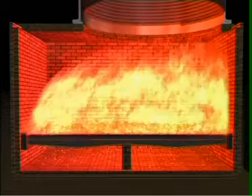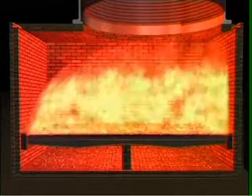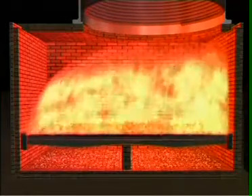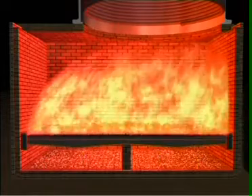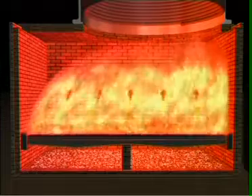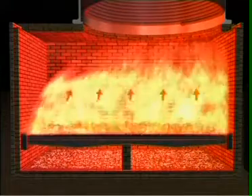Since fuel needs to be fed manually, a skilled fireman is required to do the job. He must ensure proper fuel feeding, its uniform distribution on the grate, proper ash removal, and must monitor and maintain a proper fuel feeding weight to correspond to the heating load pattern.